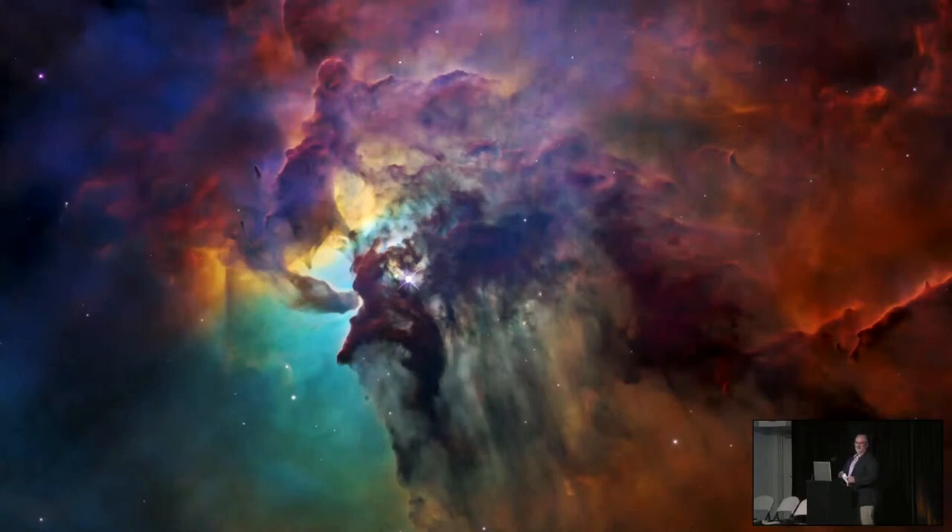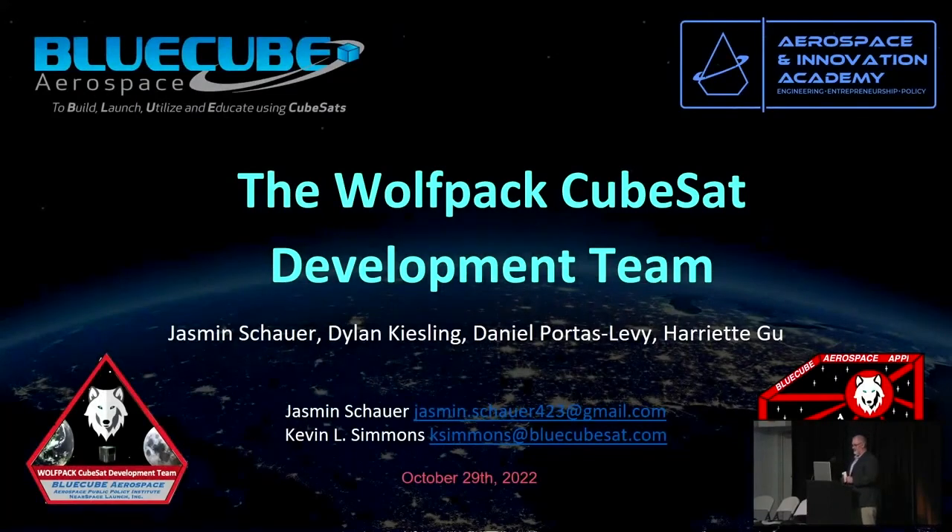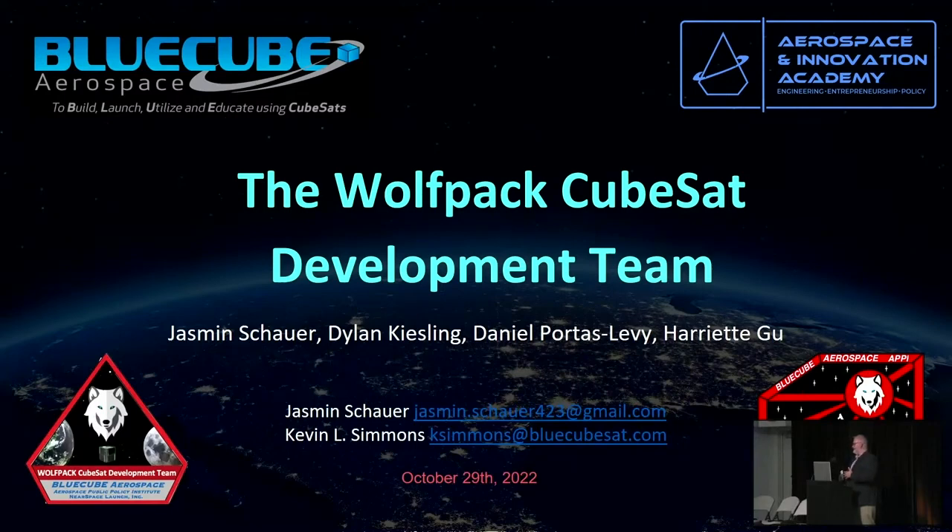Thank you, Caden. I want to adjust our schedule a little to get back on track this morning. We're going to knock out Wolfpack, the University of Tennessee Research Foundation, and Caius with Alba Orbital. Then we'll take our break where we'll ask the university students to position themselves in the exhibit hall, so the pre-college kids have a chance to network with the college students. I'm very proud of the Wolfpack CubeSat development team. Our job as educators is to get opportunities for students who will do the work. It's my pleasure to introduce Yasmeen, Dylan, Daniel, and Harriet, who will share about the Wolfpack CubeSat development.